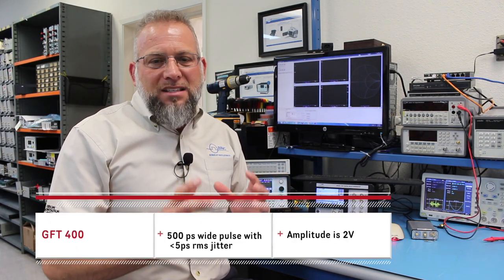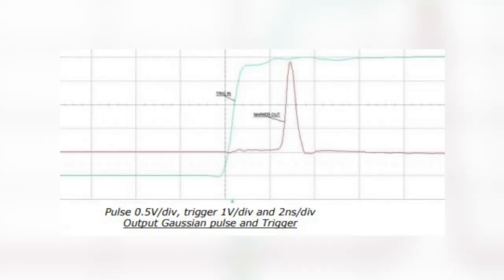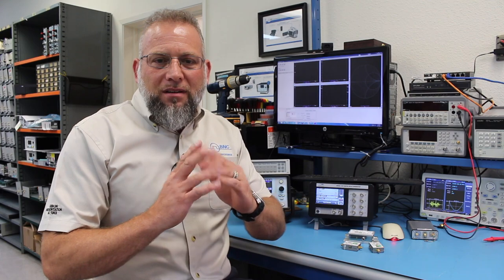The next one I want to talk about is the GFT 400. For ultra-fast Gaussian pulses, the GFT 400 is a 500 picosecond wide Gaussian pulse, about 2 volts amplitude, with ultra-fast 5 picosecond jitter.